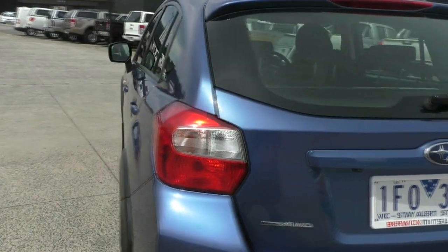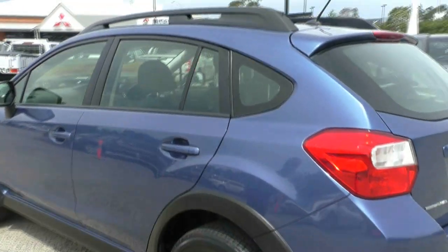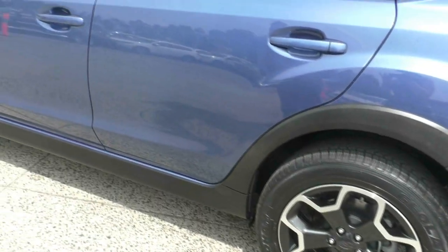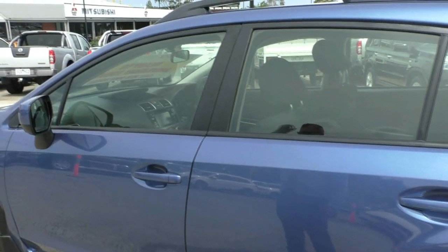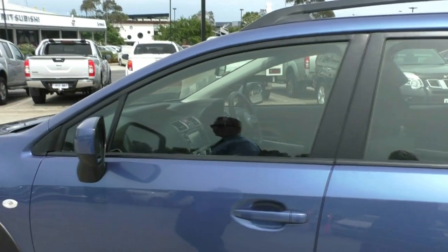Working our way around to the passenger side, again all the wheels have the same amount of tread on them and all the tyres and rims are in the same condition. The previous owner has kept this car in really good condition. By the looks of it, it was garaged just by the paintwork.